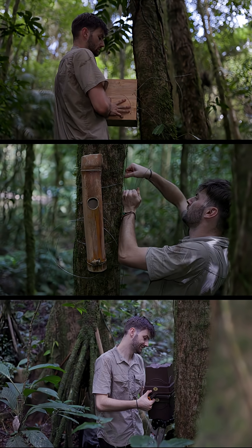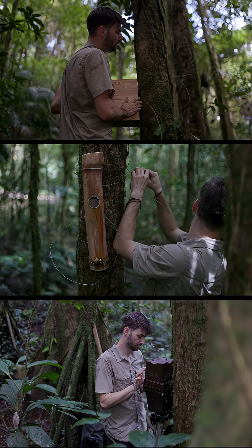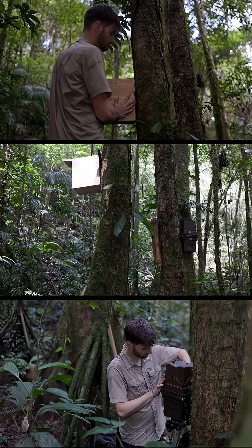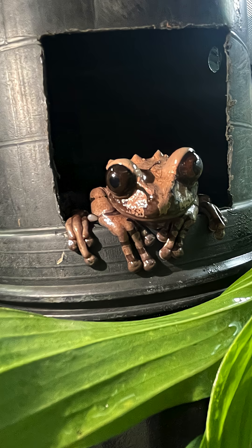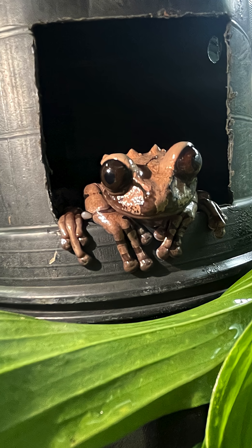The idea with this project was to provide them with a few different options for tree holes to see which one they like best, in the hopes that these males will call in females and that we'll have breeding success.